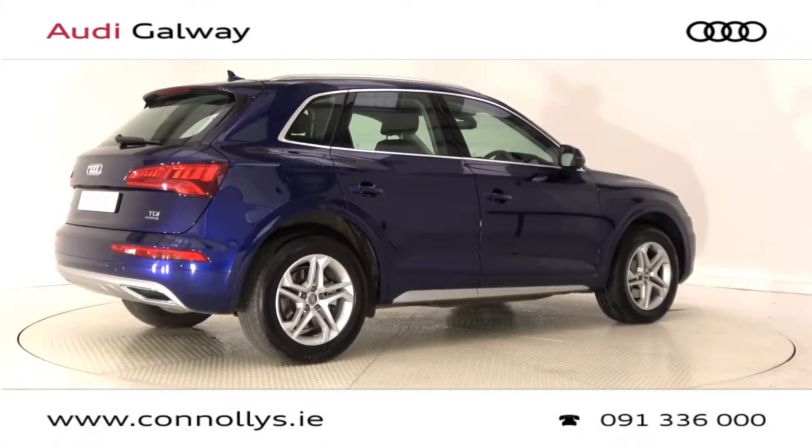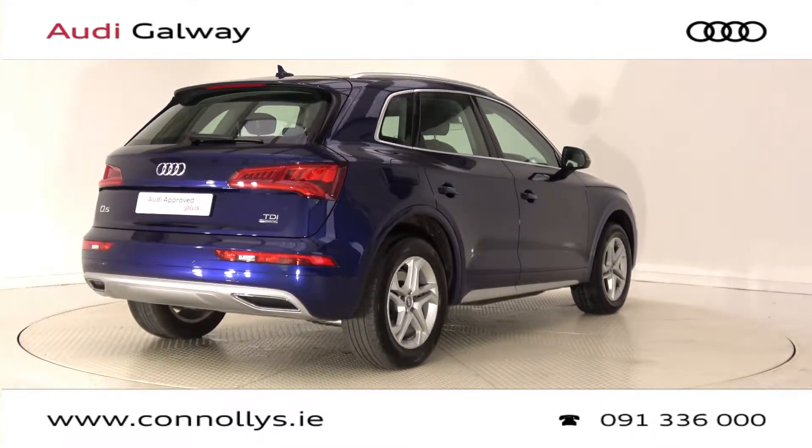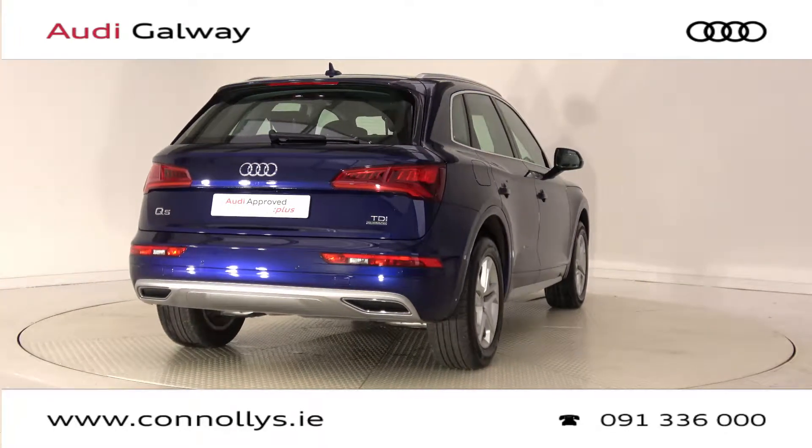For more information on this car or to arrange a test drive, contact our sales team on 091-33-6000. Visit us in our showroom located in Briarhill, Galway, or check out our website at connellys.ie.